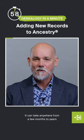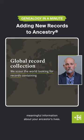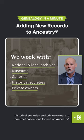It can take anywhere from a few months to years to add a new collection of records to Ancestry. We scour the world looking for records we believe will reveal meaningful information about your ancestors' lives. We work with national and local archives, museums, galleries, historical societies and private owners to contract collections for use on Ancestry.